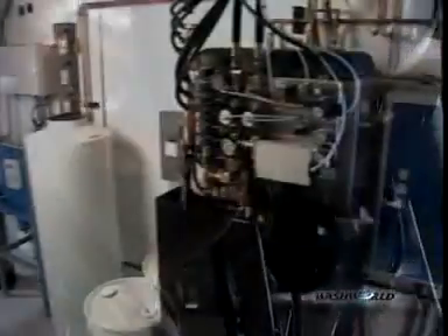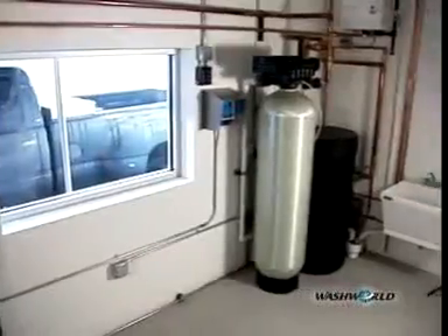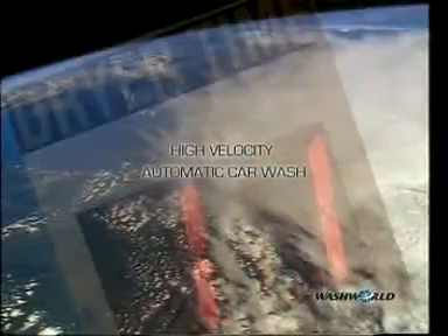To reflect this new vision, our engineers took on the challenge to revolutionize the car wash industry. To raise the bar on technology, quality, and service. The result? The new WashWorld brand High Velocity Automatic Car Wash.